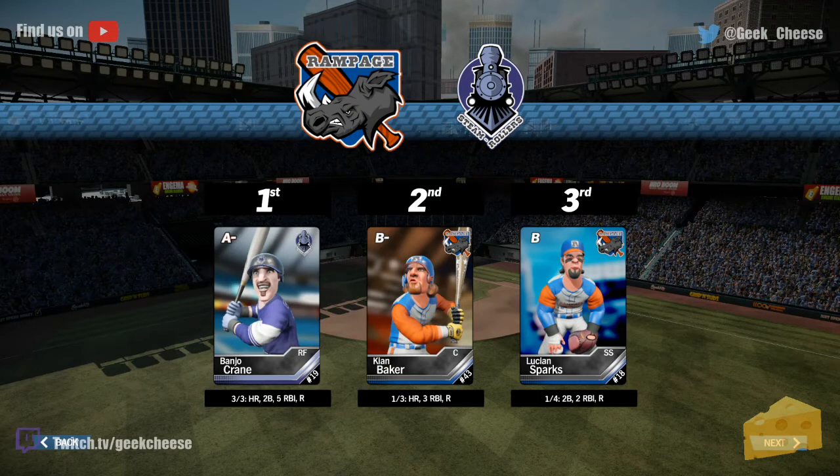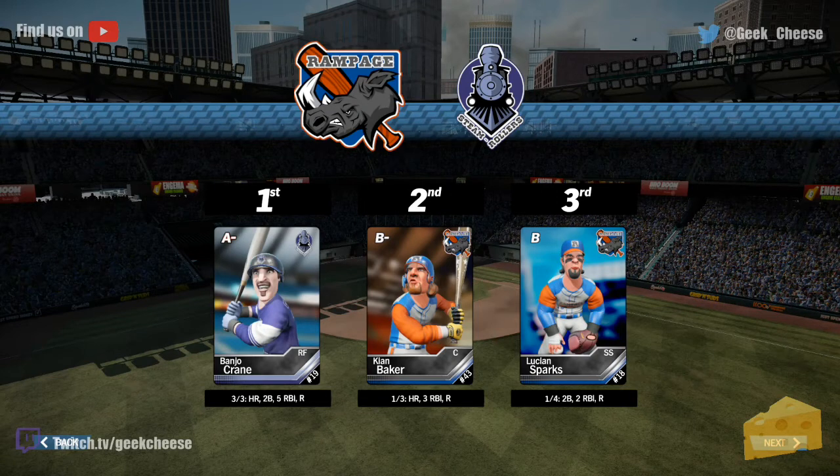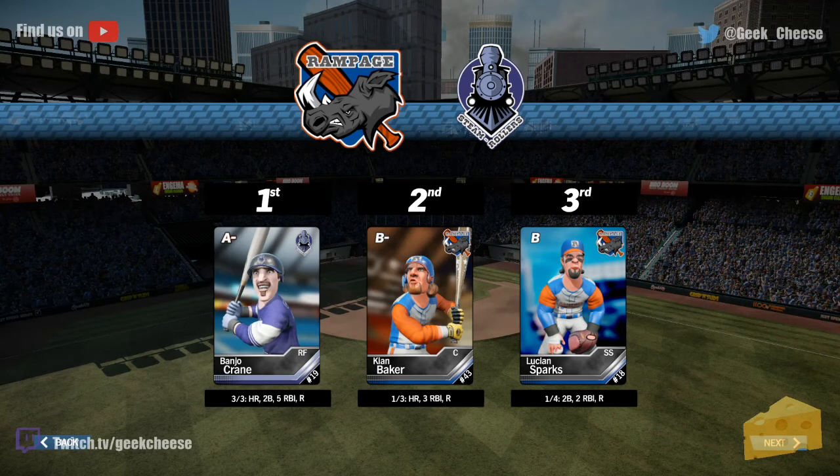Thank you so much for watching. If you like this game, please give it a thumbs up and be sure to subscribe to Cheese on YouTube — that's where you get all of your Cheese League baseball games. Follow us on Twitter at geek underscore cheese — that's where you'll find all of your Geek Cheese and Cheese League baseball announcements, schedules, stats, and so on. But that's how it ends up here, folks — that'll do it for us today. Game 79 in the books. Rollers win. Have a good one, bye.